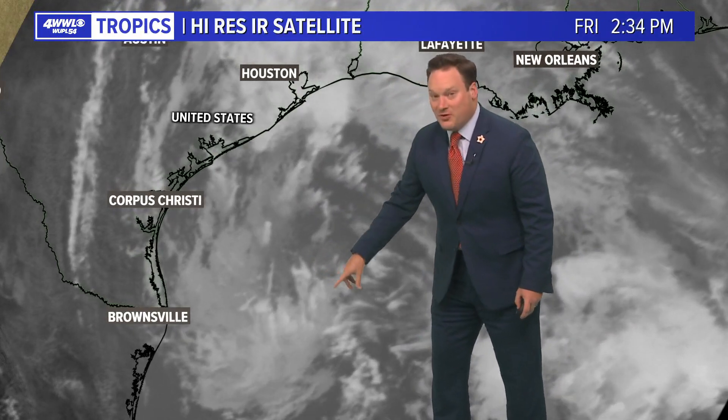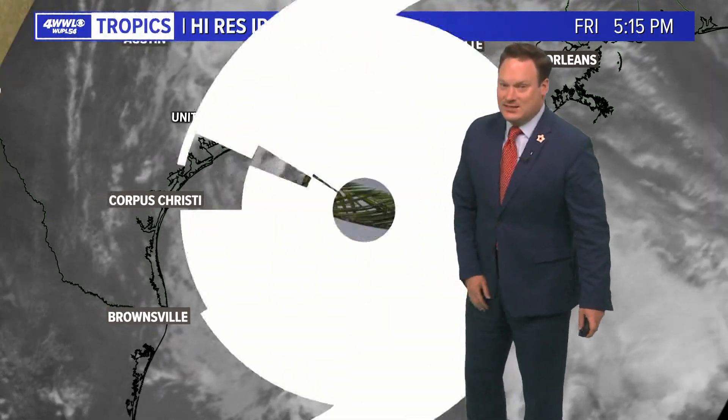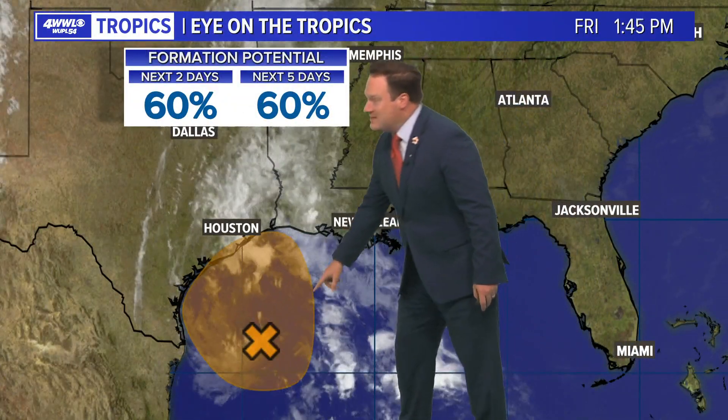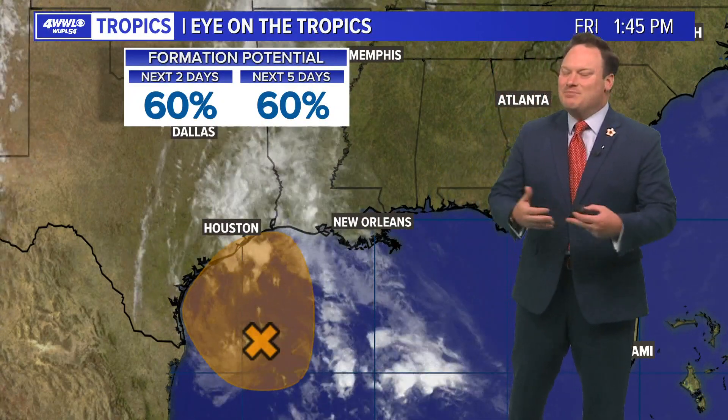It's a question of whether or not that can get organized before it reaches the coast of Texas, and that window of opportunity is closing. At the moment we have a 60% chance of development. Now, what that really means for us — very little.